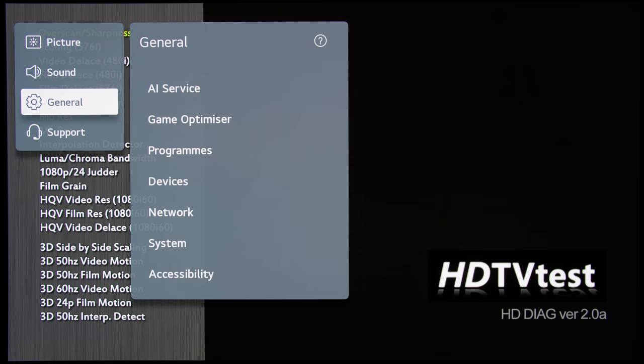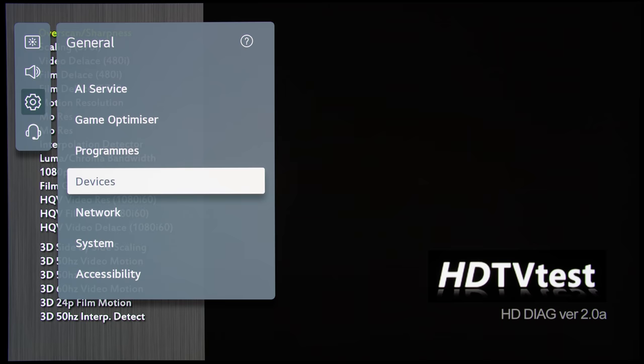If the new firmware hasn't fixed your HDCP 2.2 issue, it is probably because you have Quick Start Plus enabled under the TV management submenu on your LG C1 or G1 OLED TV, so you will need to hard restart the television for the new firmware to take hold.